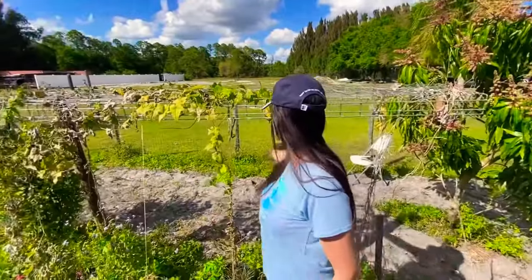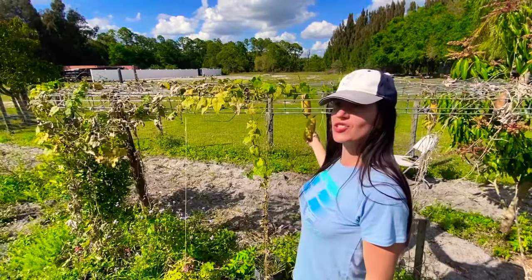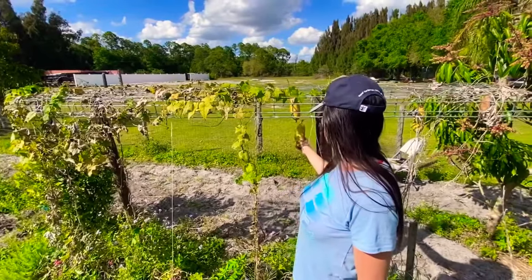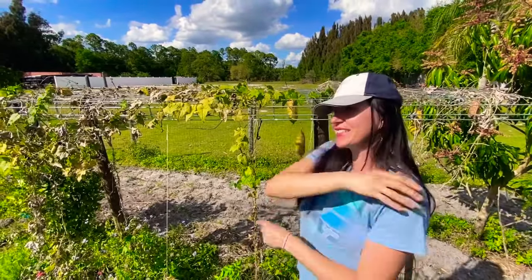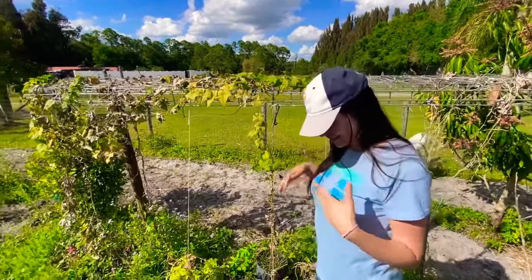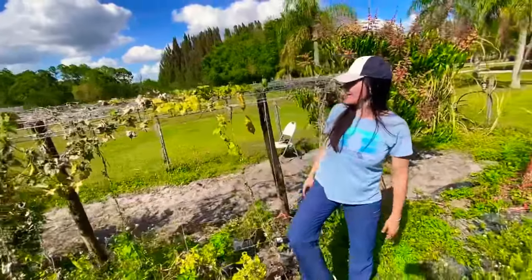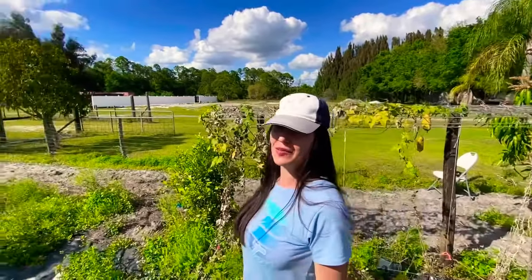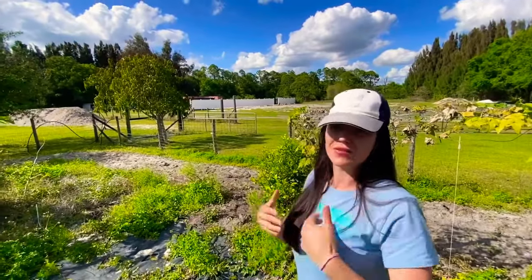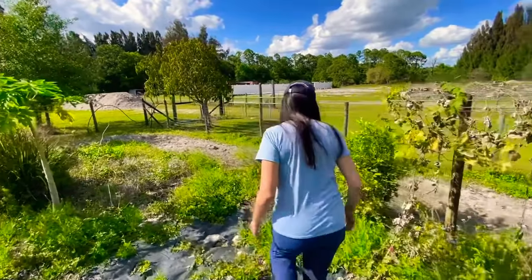You can see the loofah — for a second I thought it was a cucumber because mine is ridged loofah, but this one looks like the regular loofah. This is the one you can use in the shower to clean your dead skin cells. I believe you can also consume it while it's young as a vegetable.